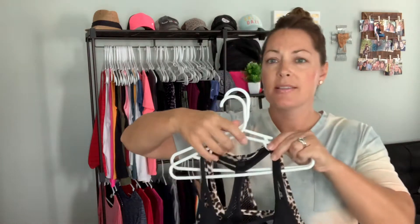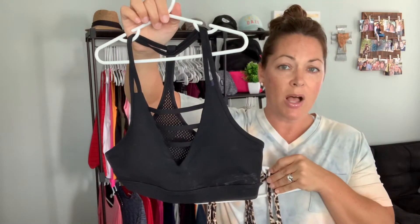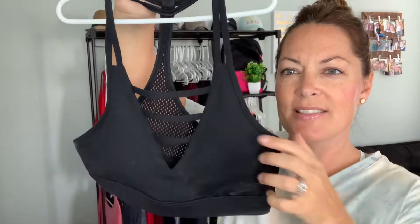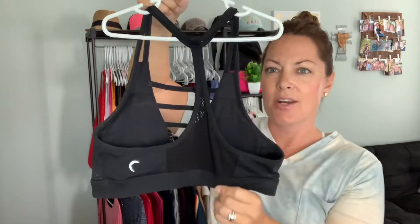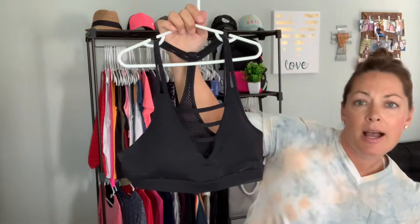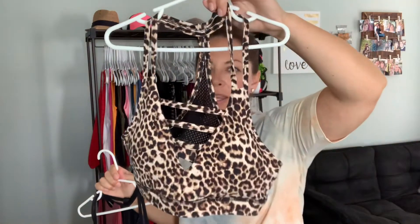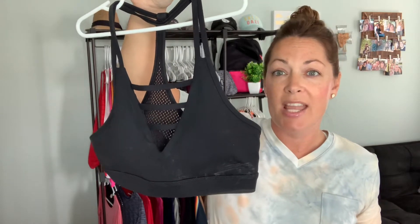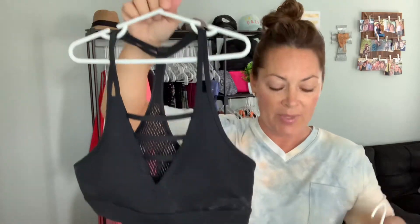Another really popular bra is our Grid bra, and this one also runs a little bit small — if you're a B cup or bigger, size up one. The Grid bra has these horizontal pieces of fabric that give it cute detail in the front, and a real skinny racer back on the back side. All of these bras come with removable pads. I also have this one in the leopard print, but it's going out of stock. It also comes in a pretty peach, pink, and olive. The Grid bra is good for low impact activities — stretching, dancing, walking, maybe biking. I love to wear these more for casual wear, and they're super cute as swim tops also.